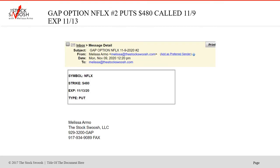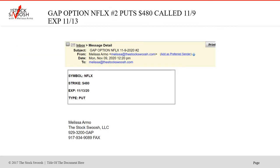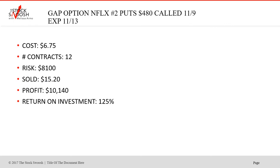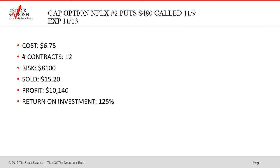The Netflix $480s was different though. Notice this is 12:20 on Monday — I called the $480s. I called the $475s early, and I saw how it was moving. The higher strike ended up being a better trade. This actually cost less and was a higher strike, so it was a better trade — but it was a little bit later in the day. Sold for $15.20, profit $10,140. 12 contracts cost $8,100. 125% return on investment — you can't beat that. I called this around 12:20, same day on Monday, when I saw the sell-off. Again, this was a put.